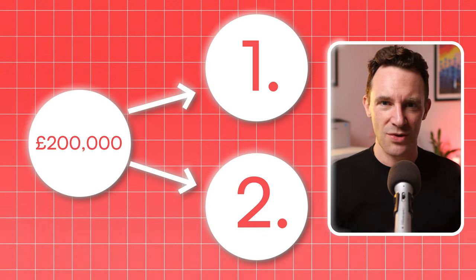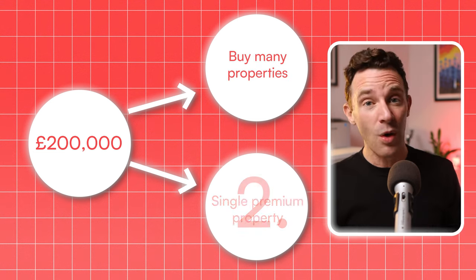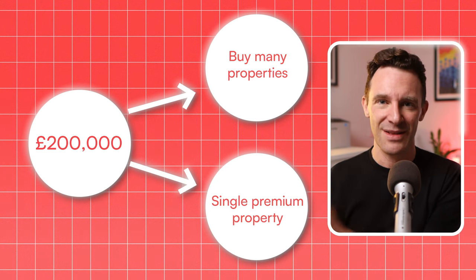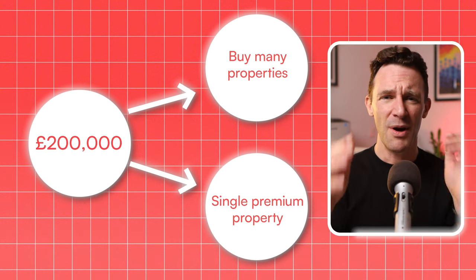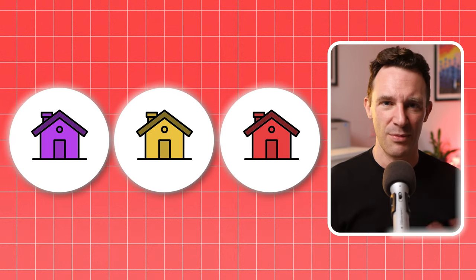When you've got £200,000 to invest, it's tempting to go to one of two extremes — either trying to buy as many properties as possible to maximise your portfolio, or going the opposite route and putting all of your money into a single premium property. But both of those approaches can seriously limit your potential. The true value of your portfolio isn't about how many properties you own. It's about finding that sweet spot where you have enough properties for diversification, but not so many that they become unmanageable. For most of our clients who have around this level of cash to spend, that sweet spot tends to be around three properties.